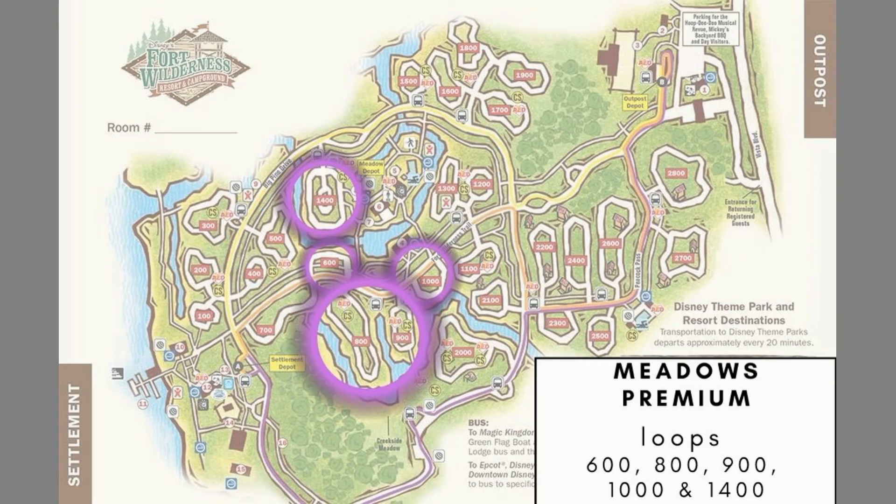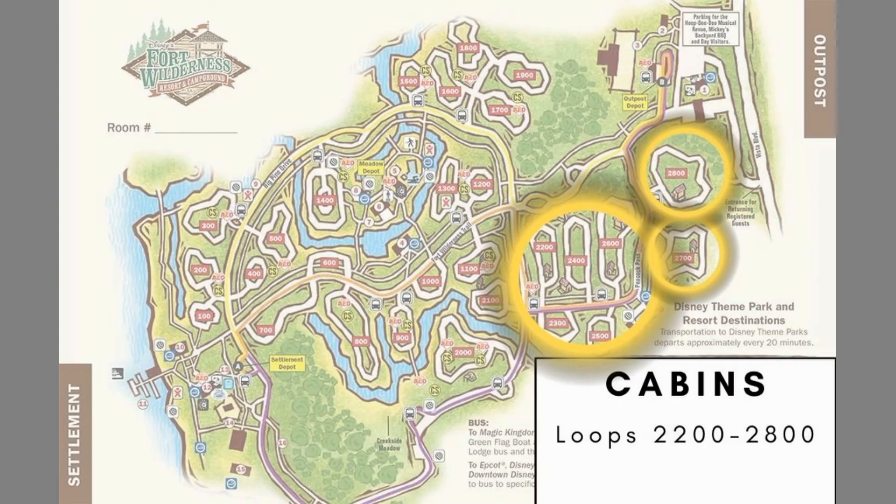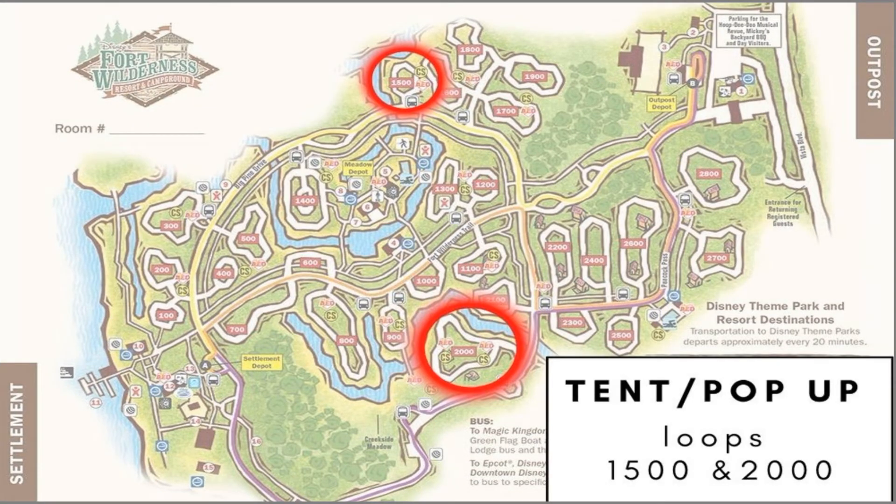Disney's Fort Wilderness is made up of 21 camping loops, numbered 1 to 2100, each containing 10 to 85 sites. The seven other loops — 2200 through 2800 — are where the cabins are located. The tent/pop-up sites are located in the 1500 and 2000 loops. These sites have power, water, cable, and internet but they don't have any sewer.